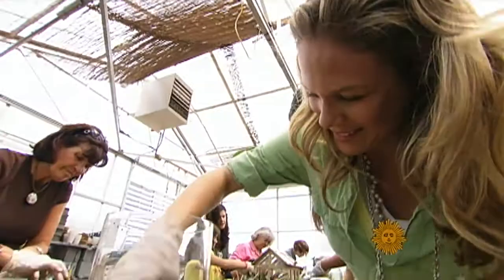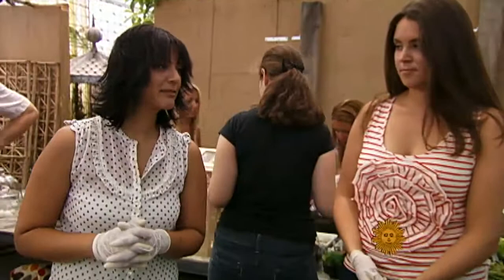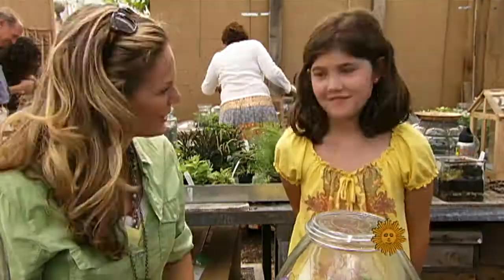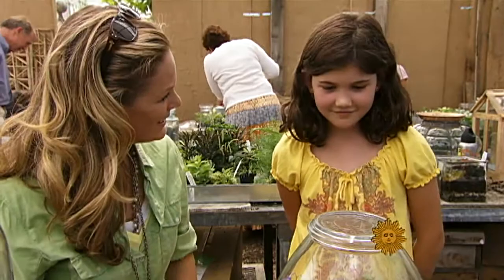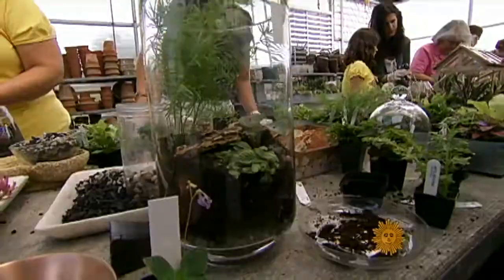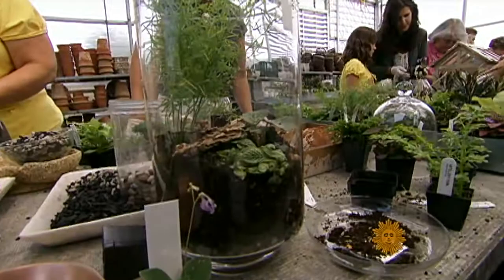What made you attracted to come take this class? I just heard about it from a friend. It sounded fun — a creative way to get some nature into the house. Do you feel like anybody could do this? Pretty much, yeah. And this is your first one? Yeah. I need to have a look from up here, because that is amazing. Are you proud? Yes, I'm very proud.